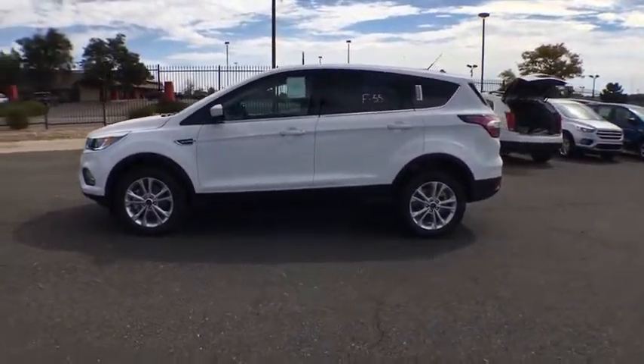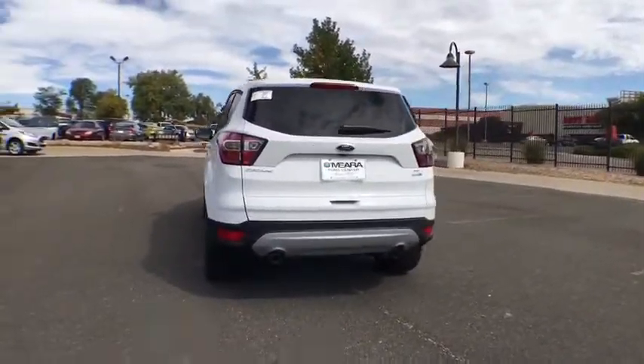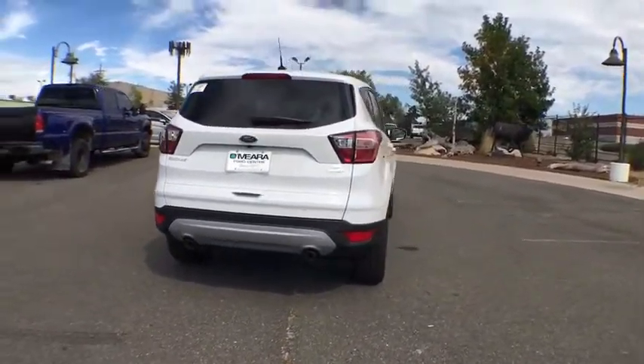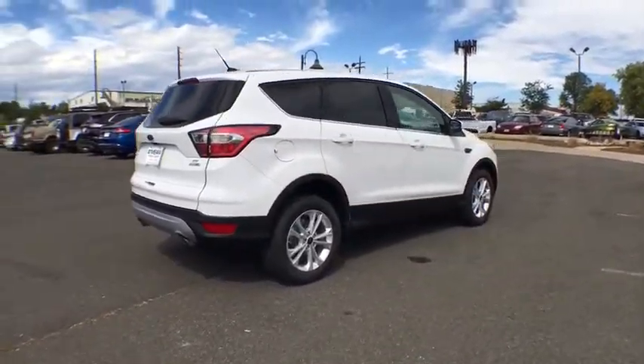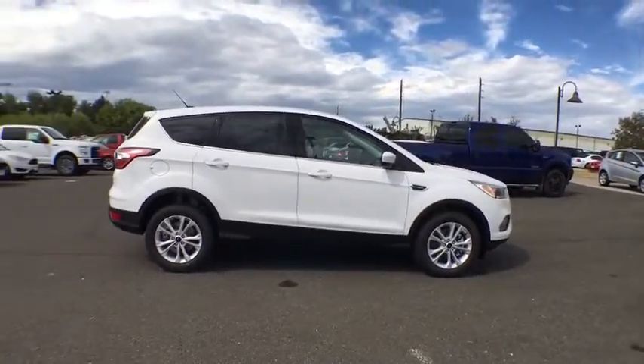Trip computer, airbags, tachometer, speed proportional power steering, head-up display, power mirrors, rear wiper, privacy glass, rear spoiler. Take this vehicle for a spin and see why so many shoppers are now proud owners.